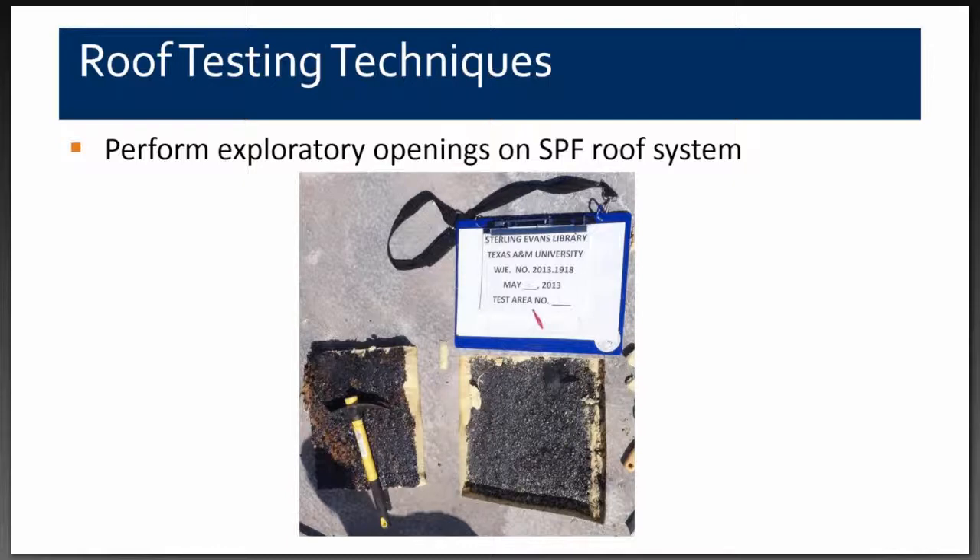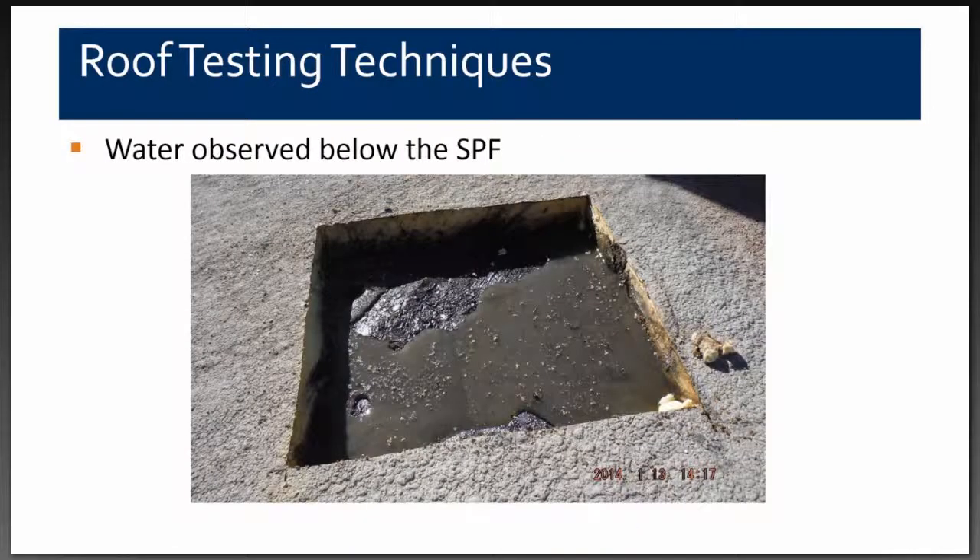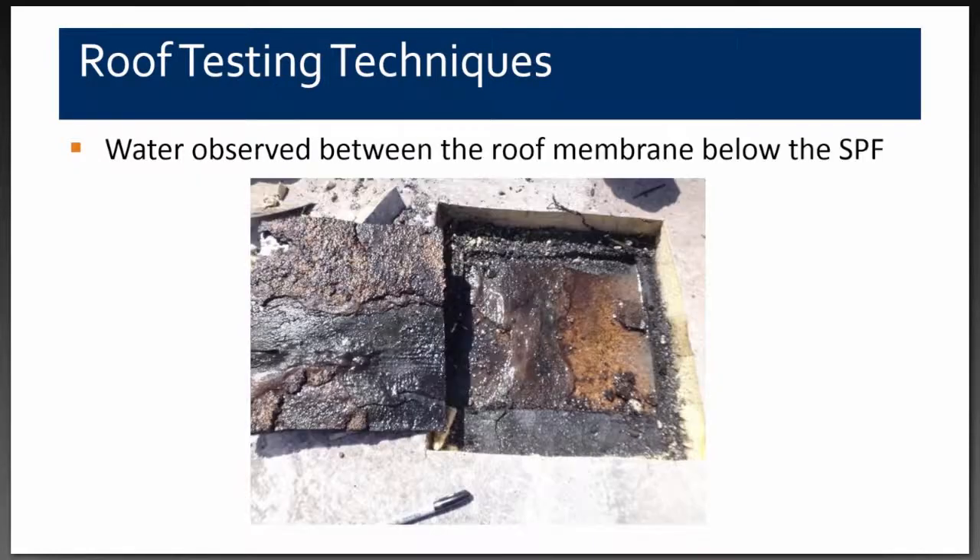In the first opening on the SPF roof, we cut through in layers to see through every portion of the system. We first cut through the SPF to the built-up roof and immediately saw moisture between the SPF and the built-up roof. After trying to dry the surface with rags and shop vacs, we proceeded to cut through the actual membrane and found moisture also between the built-up membrane and the top of the lightweight concrete.